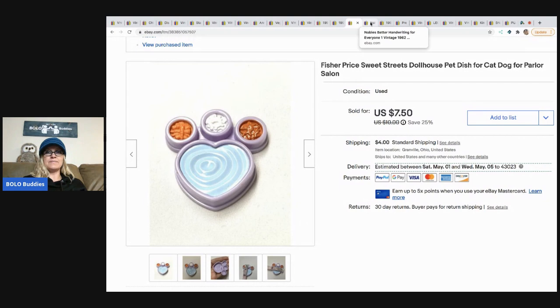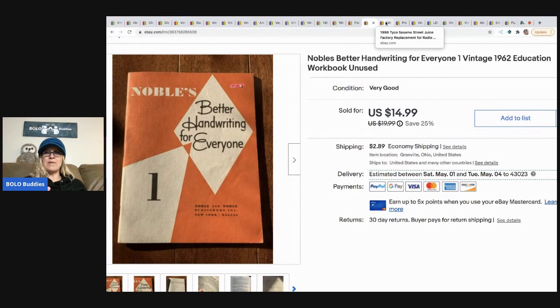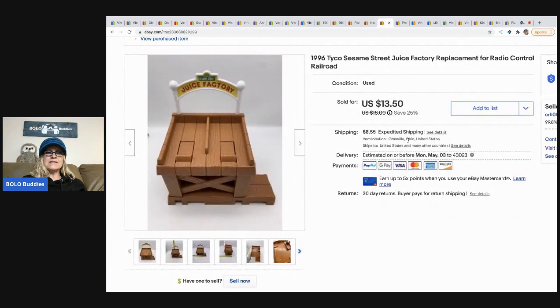The next item is this Noble's Better Handwriting for Everyone — a 1962 educational workbook, unused. I sold it for $14.99 with the buyer paying shipping. I picked it up at a garage sale and got three or four of them, and I've sold another one recently as well.